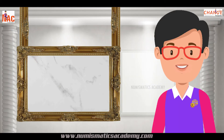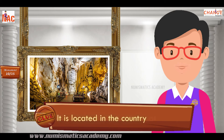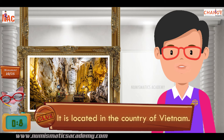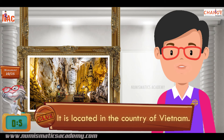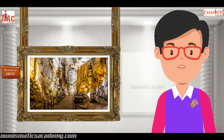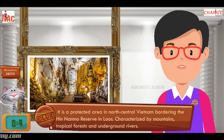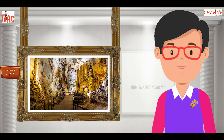Here's the next one. Do you know what this monument is? Okay, let me give you a clue. It is located in the country of Vietnam. Did you find it? If not, here's another clue. It is a protected area in north-central Vietnam bordering the Hin Namno Reserve in Laos, characterized by mountains, tropical forests and underground rivers. Yes, you are absolutely right. It's Paradise Cave.